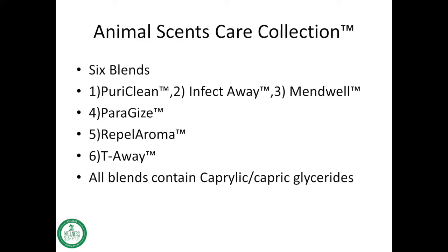The third is called Mend Well, emphasizing the portion 'mend.' Then the fourth in this collection is Paradise, the fifth is Repel, emphasizing 'repel aroma,' and lastly is Tea Away. All of these blends contain caprylic or capric glycerides.